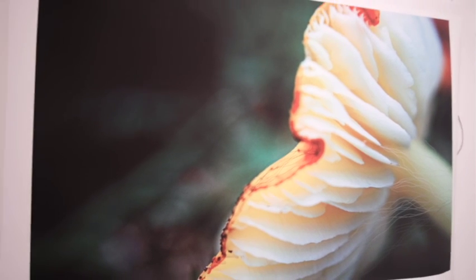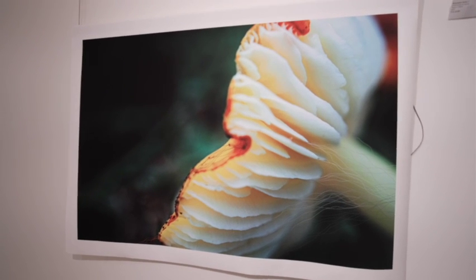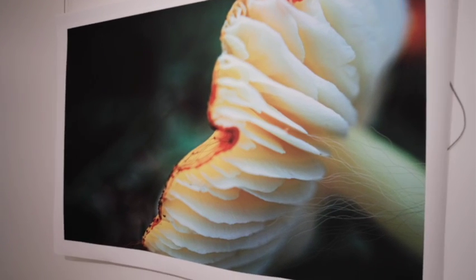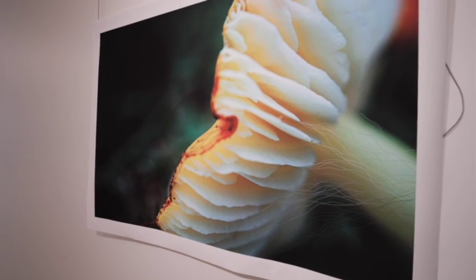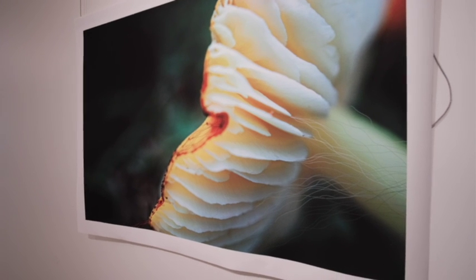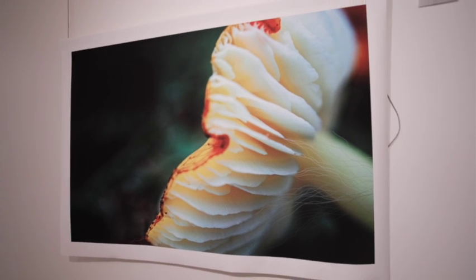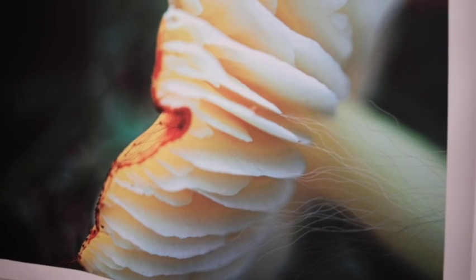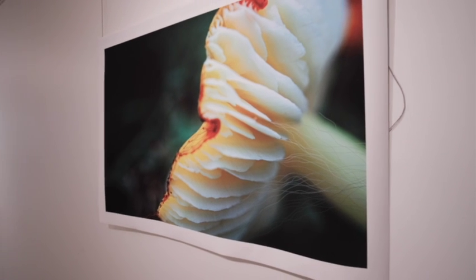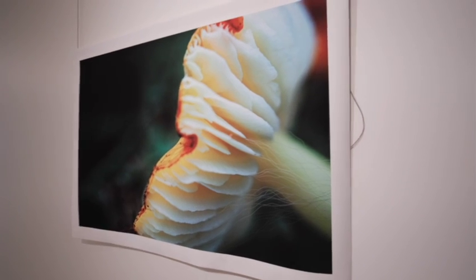This is the second in the Resurgence series. This is a series where Norma is integrating her drawing — her pencil strokes — with images, beautiful images of fungi. This piece is 76 cm by 109 cm. It's an archival Giclee print on canvas.